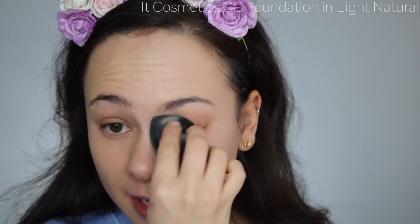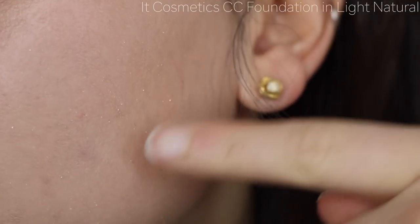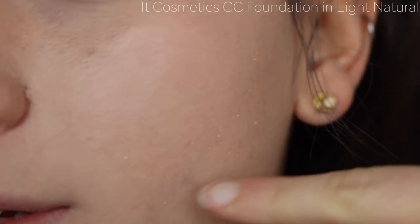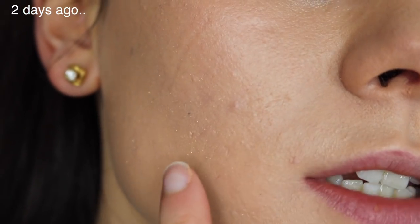The foundation is noticeably thicker once you spread it out. I like applying it with a brush for more full coverage, but I'm using a beauty blender here. The problem is — when I use a beauty blender with this foundation, it balls up. You can see these little balls forming. That does not happen with the CC cream side.